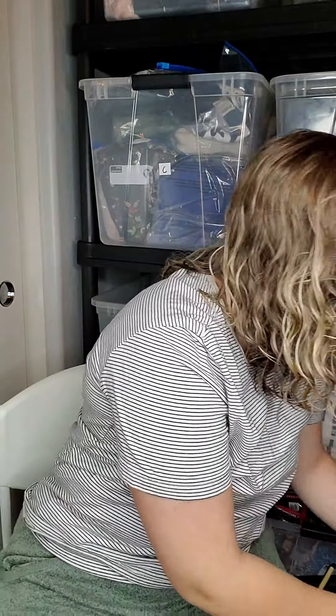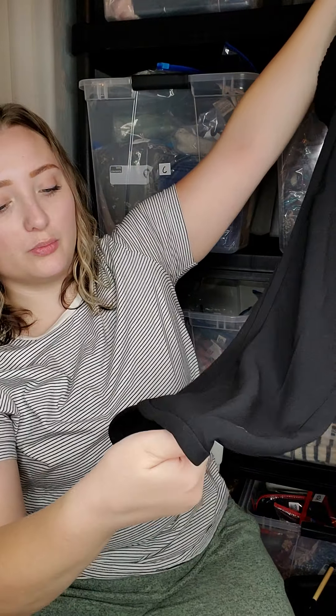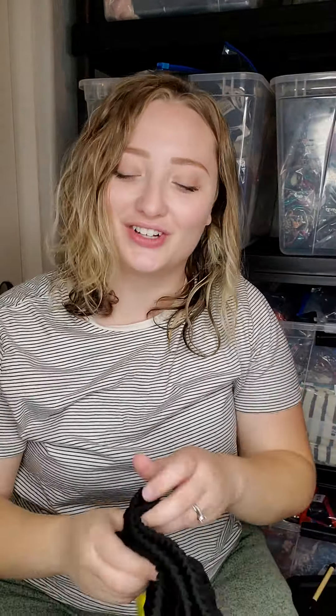Second to last item — J.Crew pants. These are just some really nice elastic waist work pants with kind of a cropped bottom and a really cool detail at the hem. These were half off of $6.00.